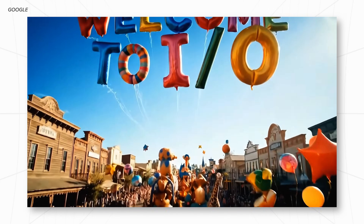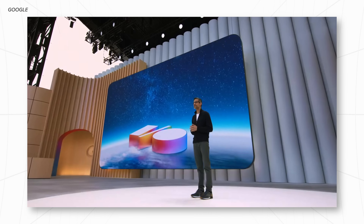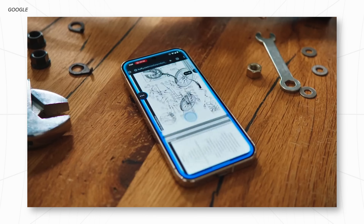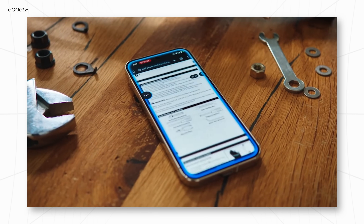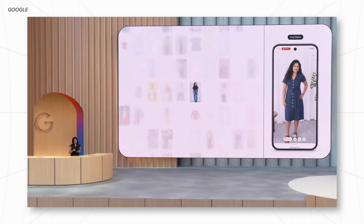In case you missed it, Google wrapped up I/O 2025 today, where they showed off several new AI-powered features, impressive generative AI, and a really unexpected announcement towards the end. But instead of you watching the two-hour-long presentation, I've spent some time compiling the best, most relevant features so that you can try them out for yourself and take advantage of them. Drop a like, get subscribed if you aren't already, and let's get into it.